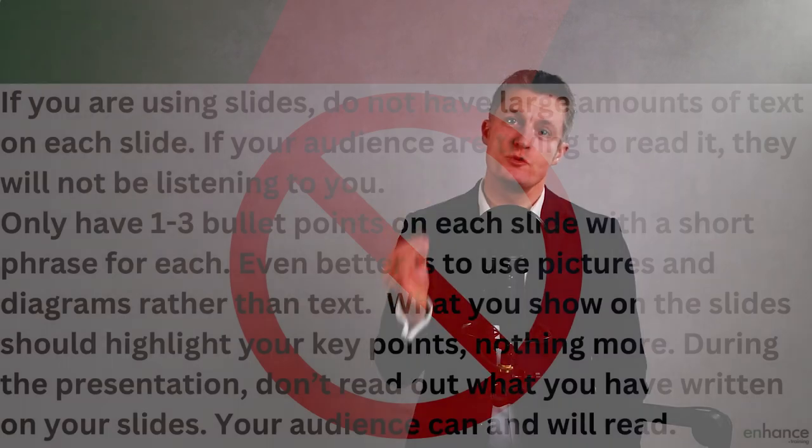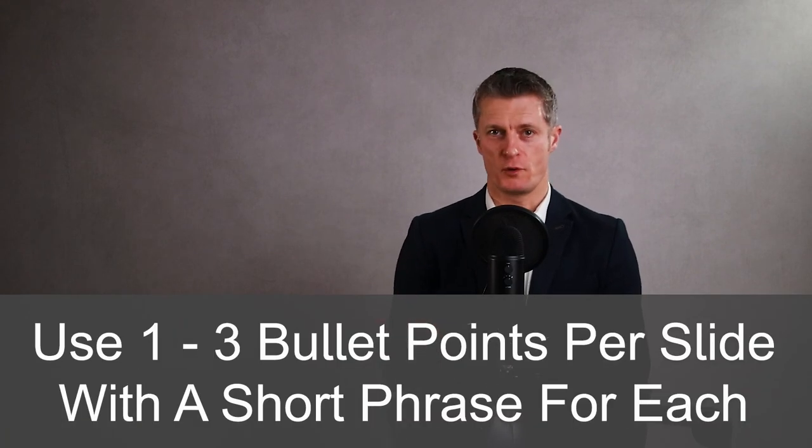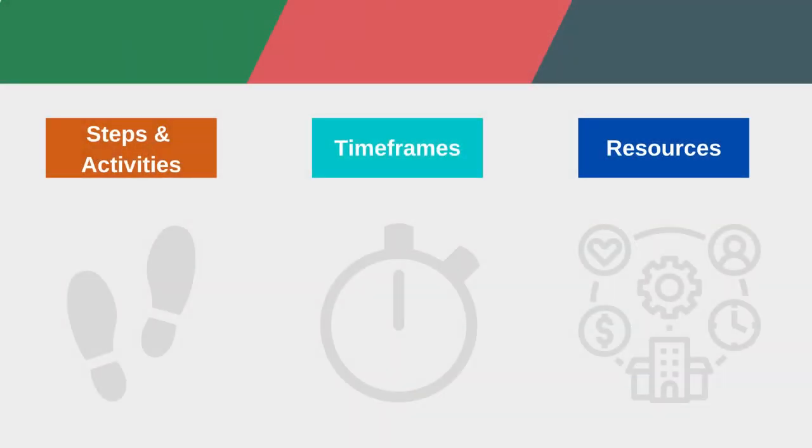If you're using slides, do not have large amounts of text on each slide. If your audience is trying to read it, they're definitely not going to be listening to you. Only have one to three bullet points on each slide, with a short phrase for each. Even better is to use pictures and diagrams rather than text. What you show on your slides should highlight your key points, nothing more. And during the presentation, do not read out what you have written on your slides — your audience can and will read. If you're able to use personal stories to convey your message, this will increase the audience's retention of what you're telling them.